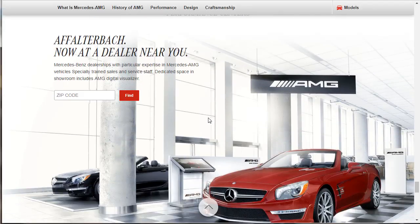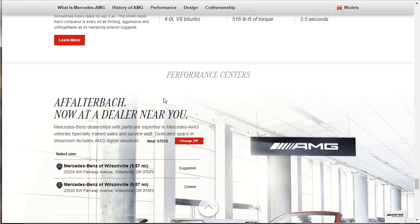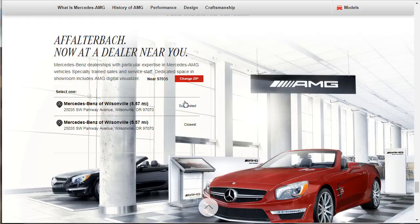They've got AMG Performance Centers — all you've got to do is drop your zip code. I dropped in a random Portland, Oregon zip code and it tells us the nearest dealer is Mercedes-Benz of Wilsonville — the nearest AMG performance center. Now I know where to go.